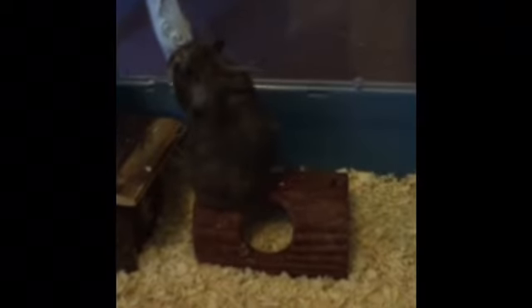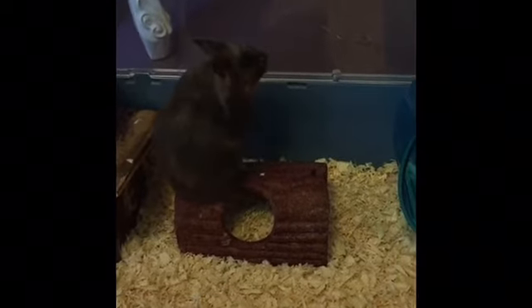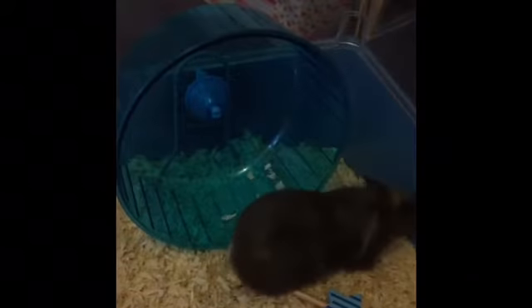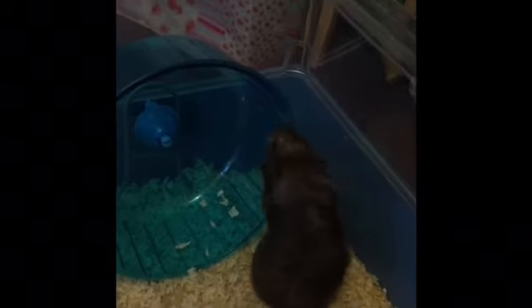Hello everyone! So today I thought I would do an all about Bear video. This video is just going to be completely about Bear, one of my Syrian hamsters. I hope you enjoy the video.